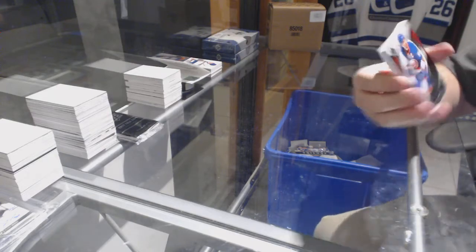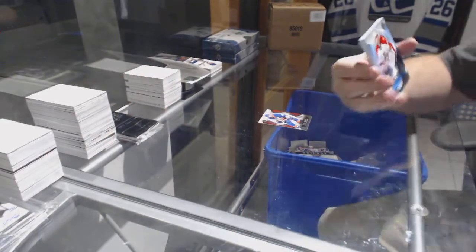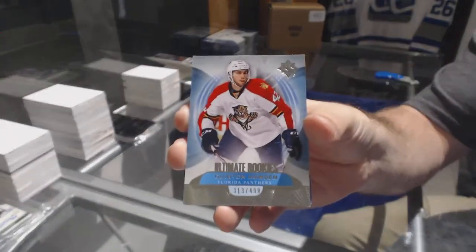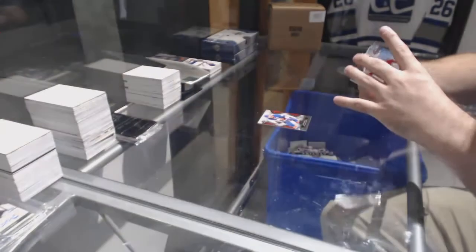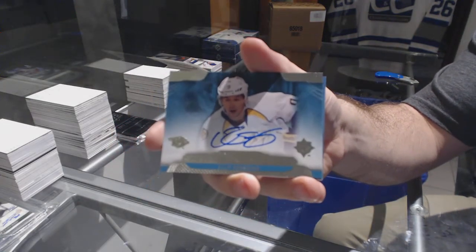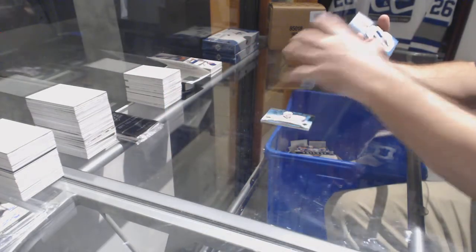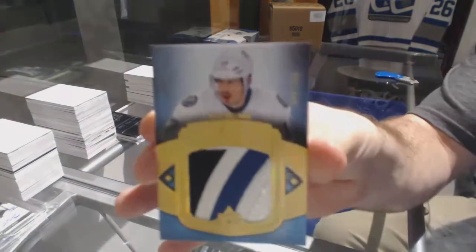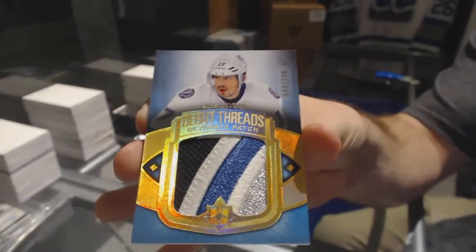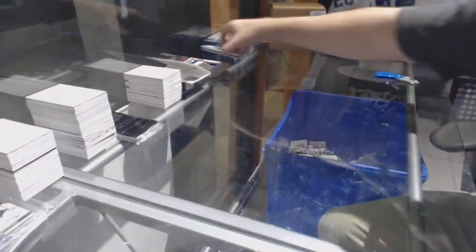For the Islanders at 4.99, John Tavares. For the Panthers at 4.99, Quentin Howden. For the Preds, rookie signatures Philip Forzberg. And we've got a debut threads patch for the Tampa Bay Lightning — Alex Killorn. That's pretty nice. I'm pretty sure we're still 0 for 3.